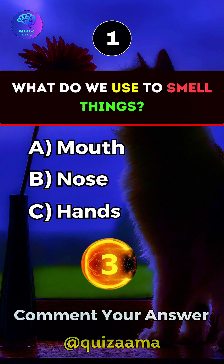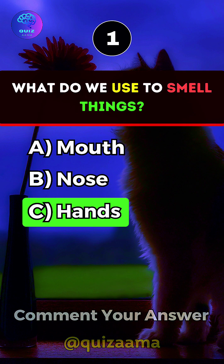What do we use to smell things? Answer B. Nose.